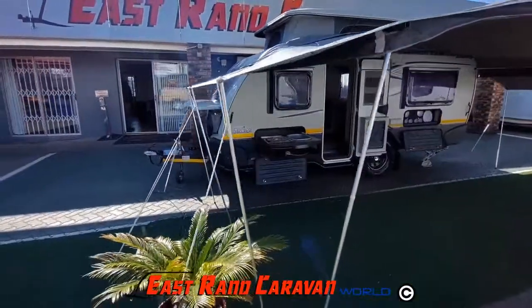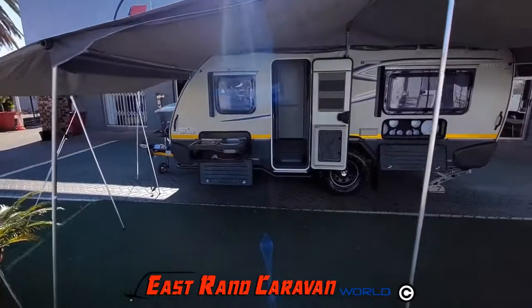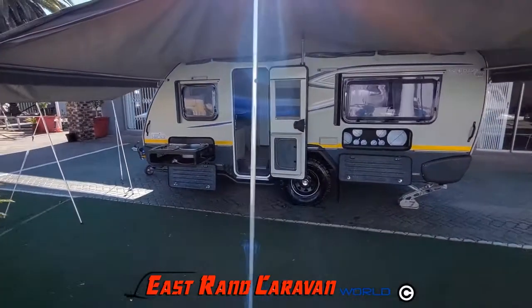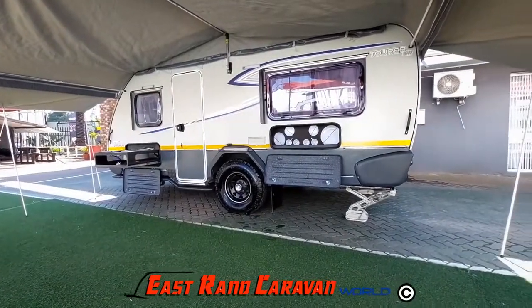The Sprite Tourer SW comes with a standard alco-robic suspension and the gross vehicle mass, or loaded weight, of 1,450 kg.